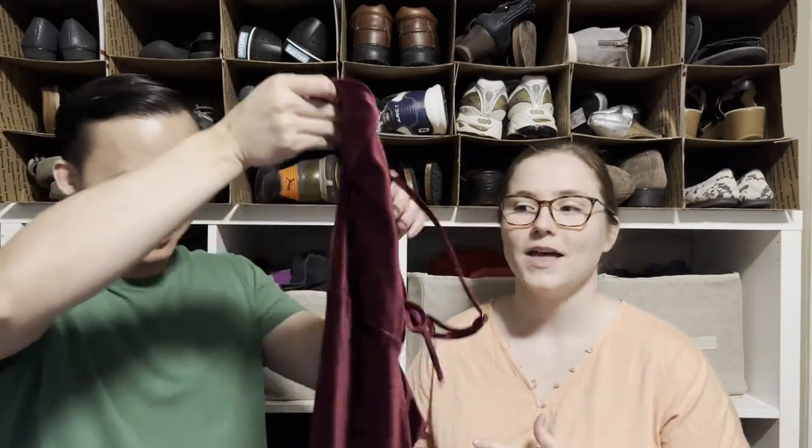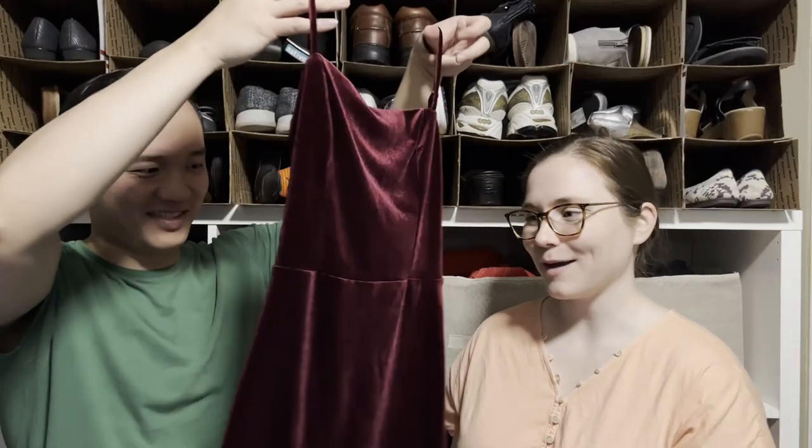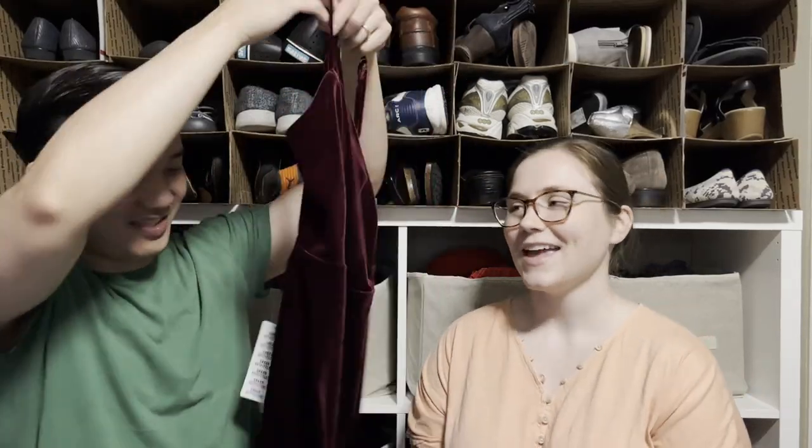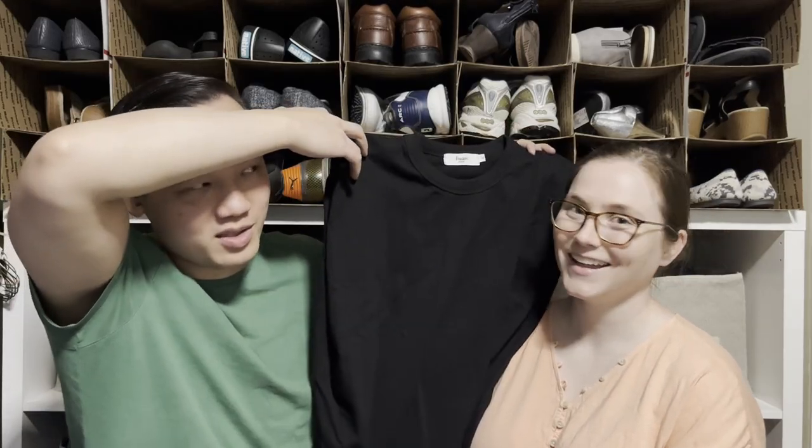This is a new-with-tags item from Urban Outfitters — you won't believe it cost $59 at Urban Outfitters. It's so little fabric! I picked it up because that's a really high price for something so small; I figure I can get at least $20 for it. I did a comp on the brand Frankie Shop — thinking $30–$40 — though it's a bit weird with built-in shoulder pads you can't remove.